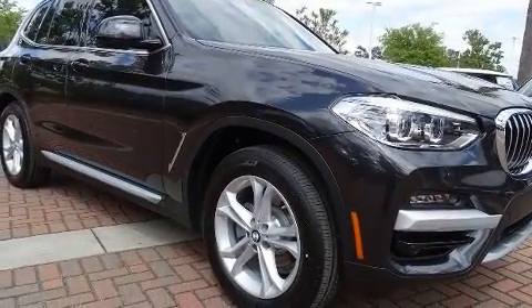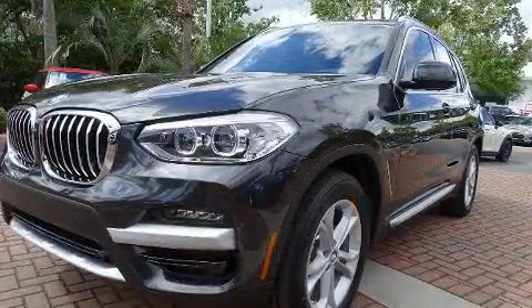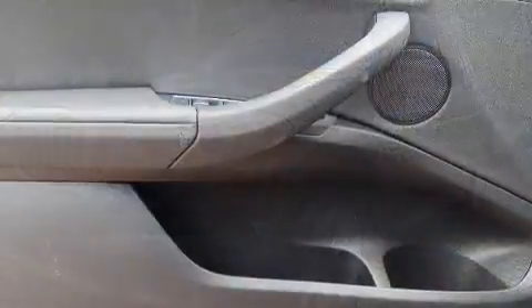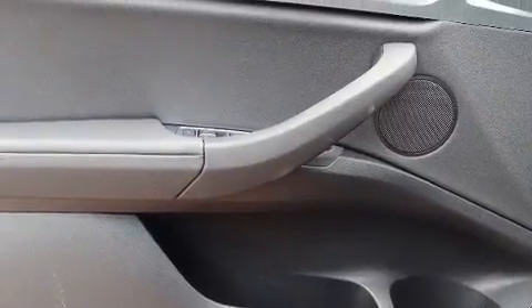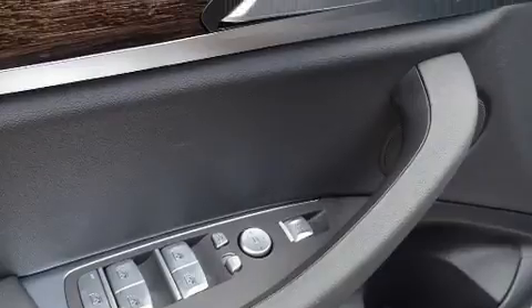BMW ensures the safety and security of its passengers with equipment such as dual front impact airbags with occupant sensing airbag, head curtain airbags, traction control, anti-whiplash front head restraints, ignition disabling, an emergency communication system, and four-wheel disc brakes with AVS.